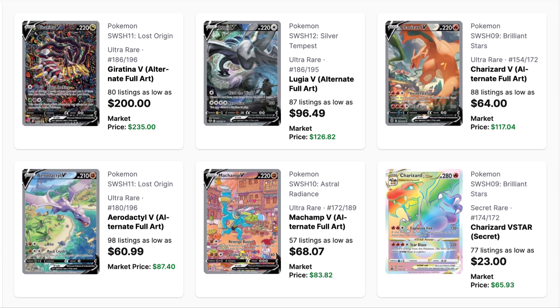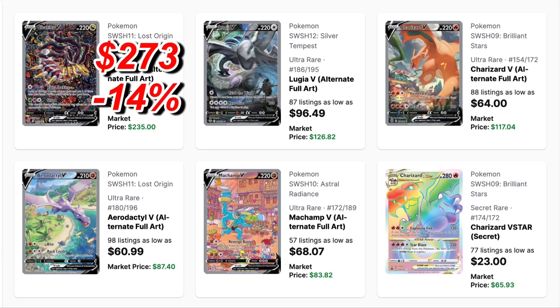The most expensive card released last year was the Gear Routine alternate art, which was at $273 this time last year and now it's $235 — a price drop of 14%. I would love to have this card in my collection, so I hope the price will keep dropping.